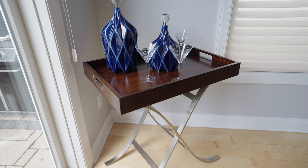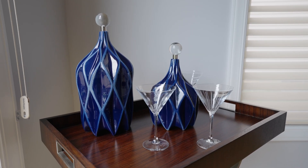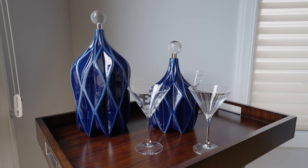A set of deep blue decanters were added to the butler bar cart to make hosting impromptu drinks easy and simple, while adding a serene pop of color to the space.